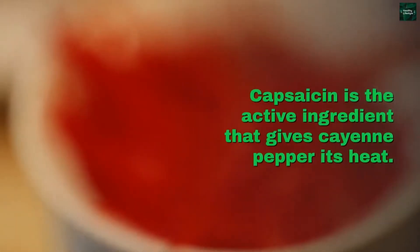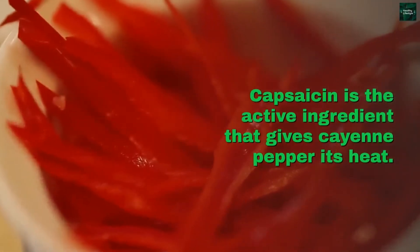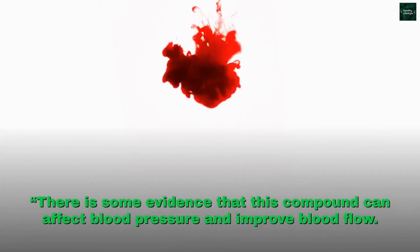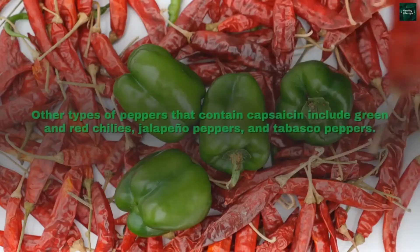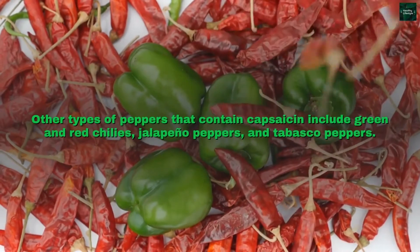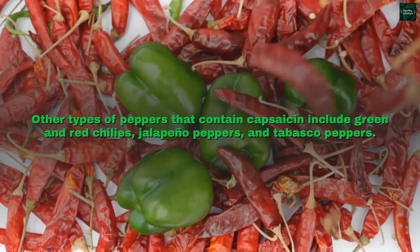Cayenne pepper. Capsaicin is the active ingredient that gives cayenne pepper its heat. There is some evidence that this compound can affect blood pressure and improve blood flow. Other types of peppers that contain capsaicin include green and red chilies, jalapeno peppers, and tabasco peppers.